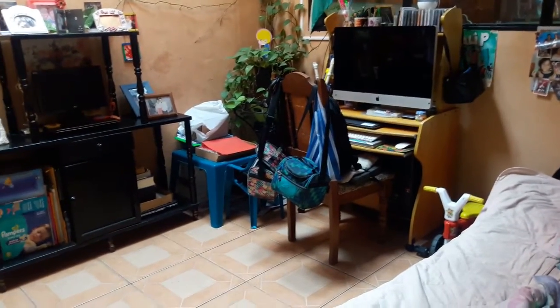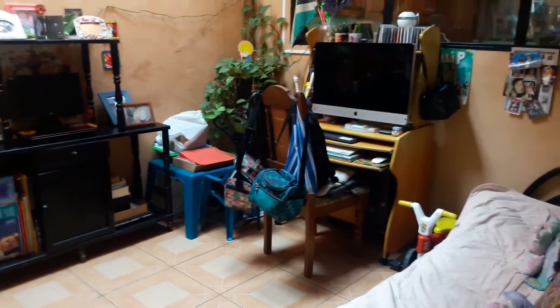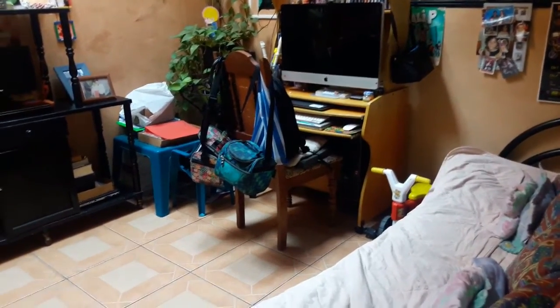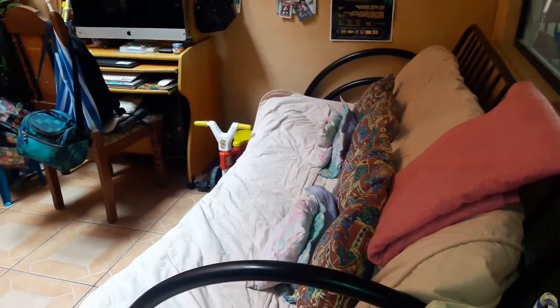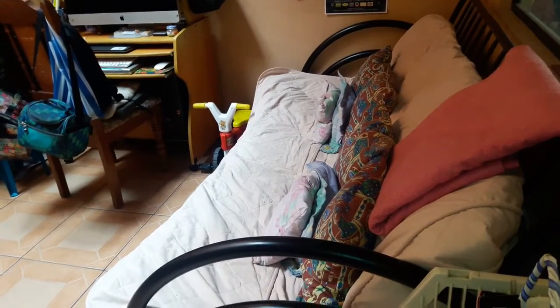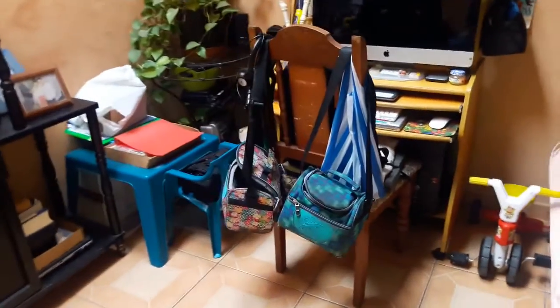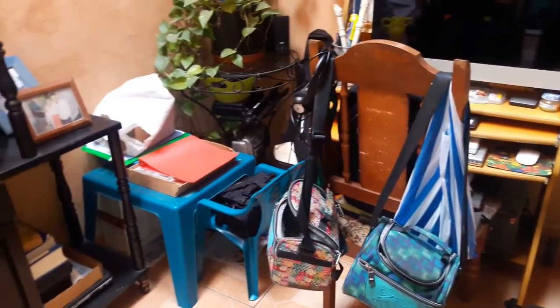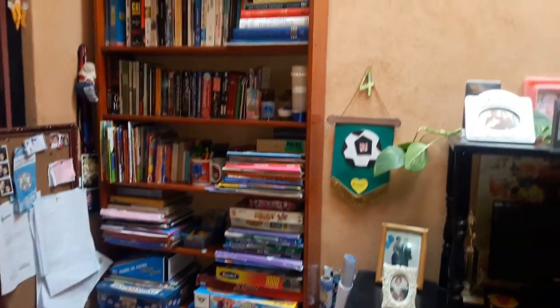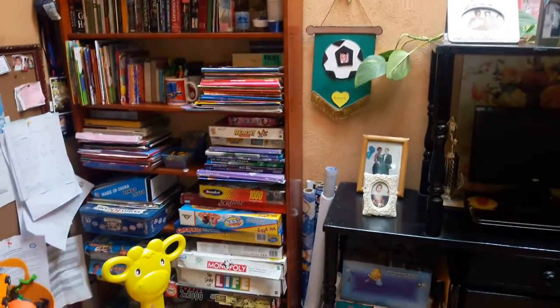This is our all-purpose room — I've already done a video on this room. It serves as an office space, so that's our office area over there where my husband does all his editing and works from home. We have a futon in here that provides extra seating, extra storage underneath, and when we have company over it opens up into a futon bed. Over here we have my kids' guitars, some filming equipment for my husband, the kids' lunch bags, school supplies, games, and most of our books and coloring books for the kids.